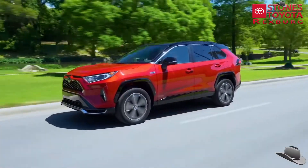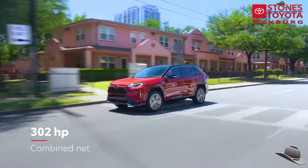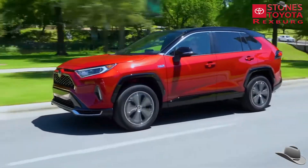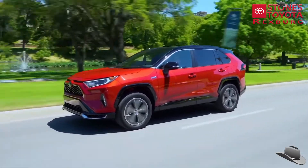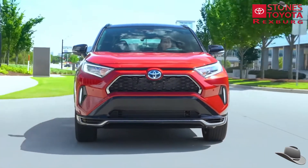First, it's fast. Seriously fast. With over 300 combined horsepower on tap, RAV4 Prime boasts the second quickest acceleration in the entire Toyota lineup. Only the purpose-built GR Supra sports car tops it.